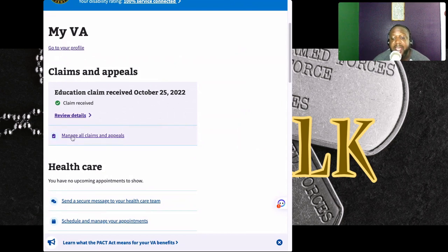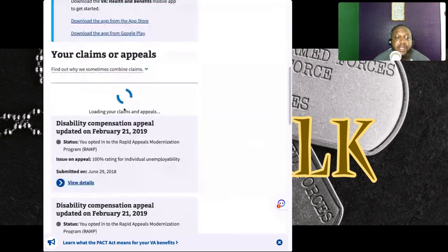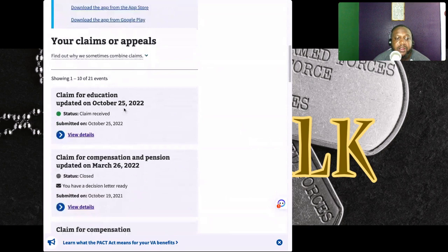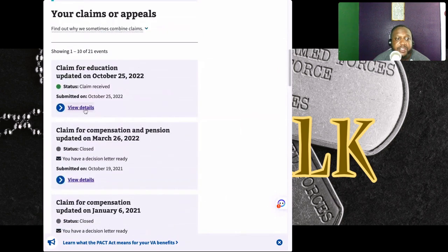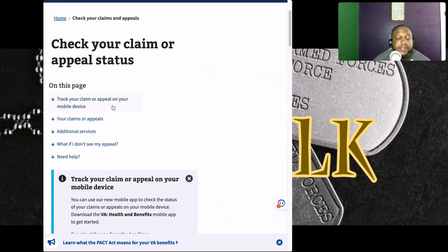To find a letter related to your most recent claim that got approved or denied, you can click on 'Manage All Claims and Appeals.' Once you click on that, it will show you a list of your most recent claims all the way down to claims you filed in the past.